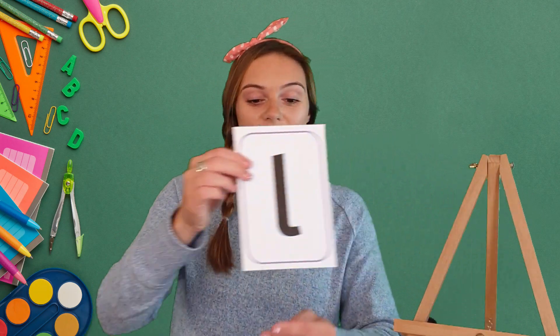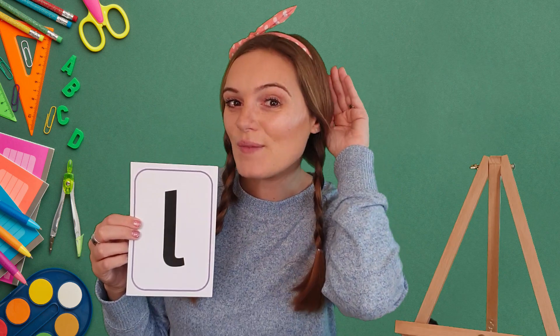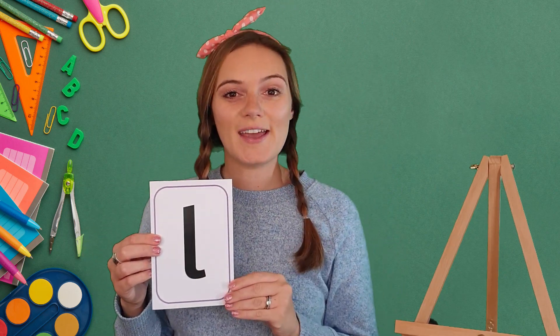The sound we're going to be learning today is the L sound. When I do this it's my turn, and when I do this I want you joining in.